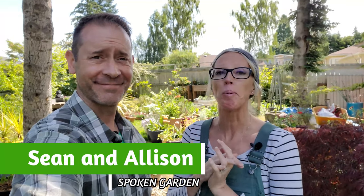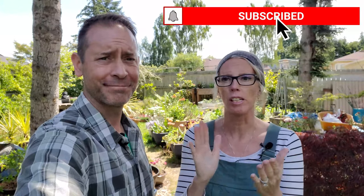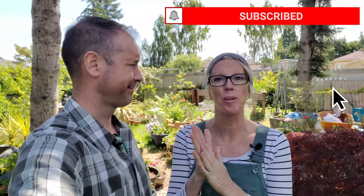Hey everybody, Shawn and Allison here from Spoken Garden. We're here to help you become a better gardener, and today we're taking a little tour. We're going to show you around our garden and different projects that we've been doing, because we haven't done one of these in a while. We can't wait to show you around!